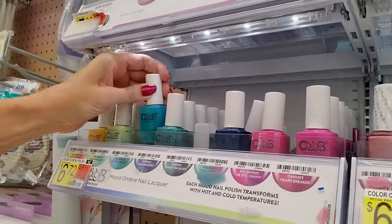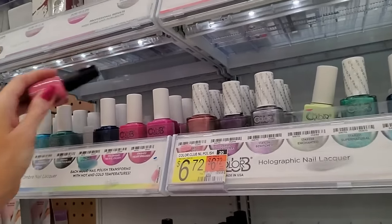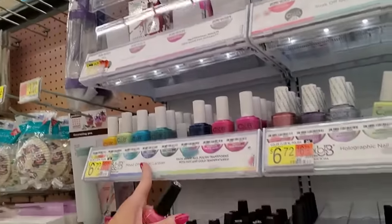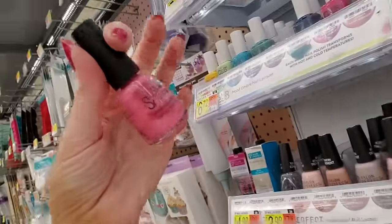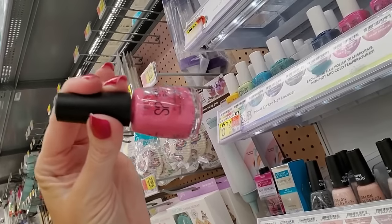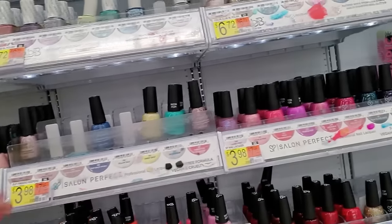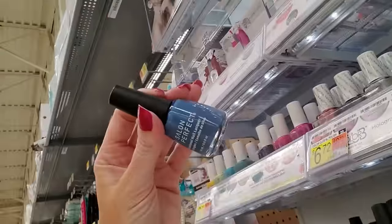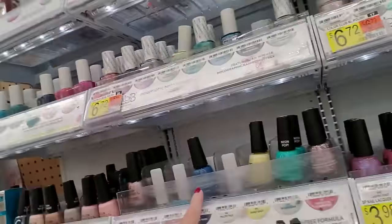I don't like these color-changing nail polishes — they don't work for me. Maybe I have no emotions, but when I wear them they never change color. That one's gross, it's been abused. I'm leaving that out, I'm not putting that up. Oh, I really like this, I kind of want to get this — I may. I don't have anything that color.